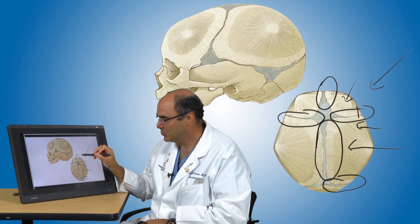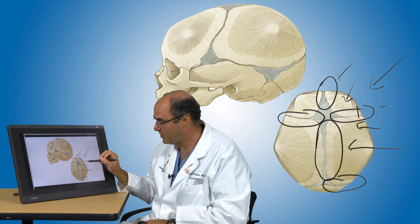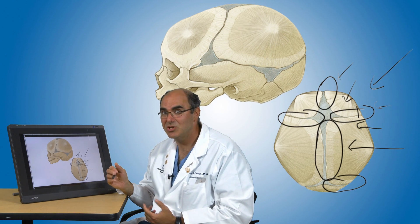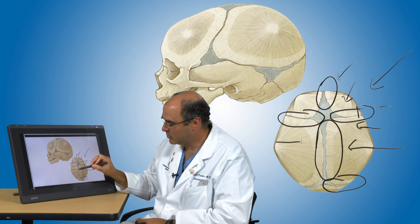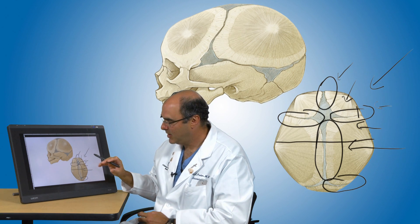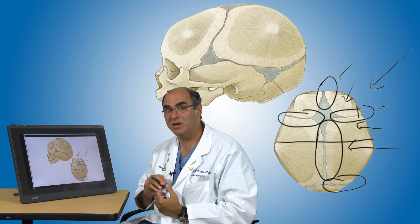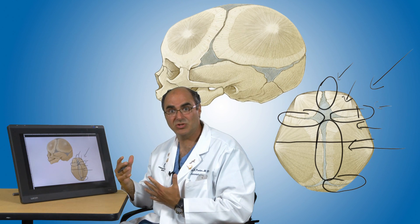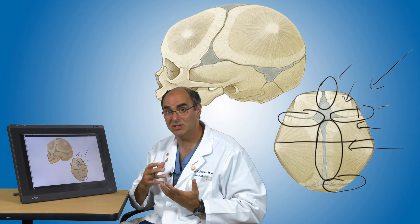If the suture fusion is more complex, such that multiple sutures are fused, or if the child is a little older — past about four or five months of age — we may recommend a bigger operation, where we make an incision that goes over the top of the head and allows us to open up the skull bones and move them into a correct position. This operation is almost always done in conjunction with our plastic surgery colleagues, such that it's a neurosurgeon and plastic surgeon working together.